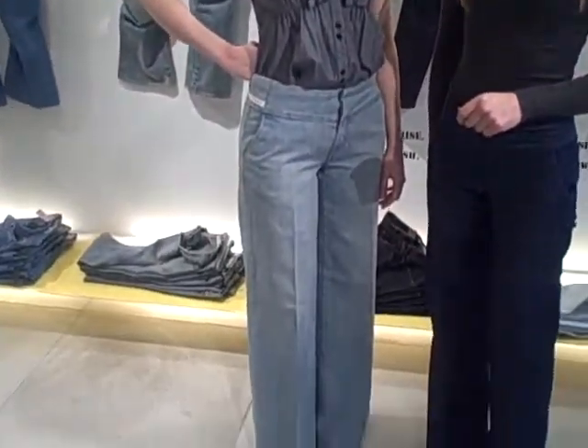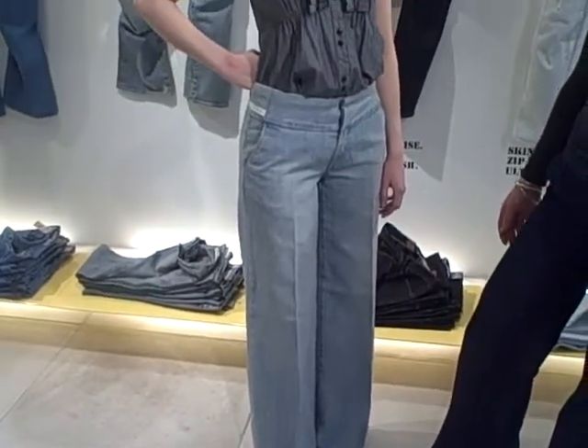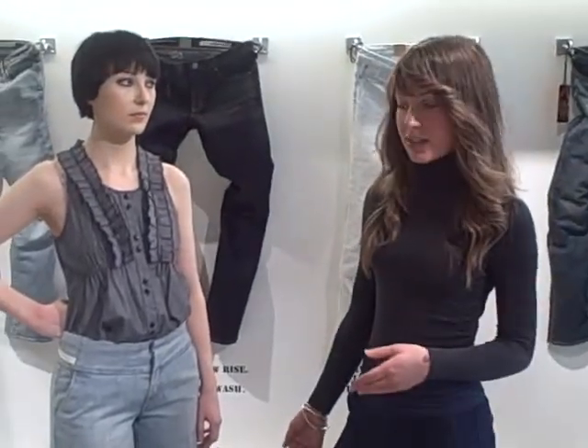Federica is now going to talk us through the wide leg style. Wide leg style, high rise, very wide. I think it's a kind of style you can wear from day through to night.